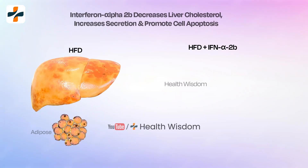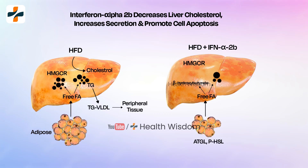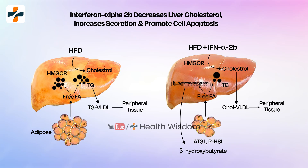Similarly, interferon alpha 2b decreases the synthesis of liver cholesterol, increases its secretion, and promotes cell apoptosis.